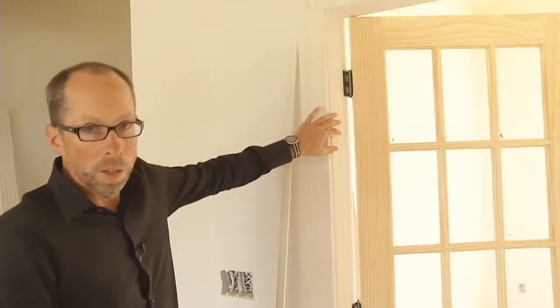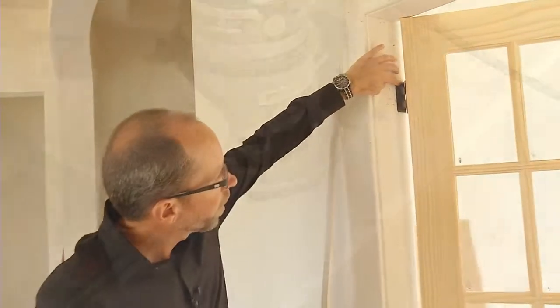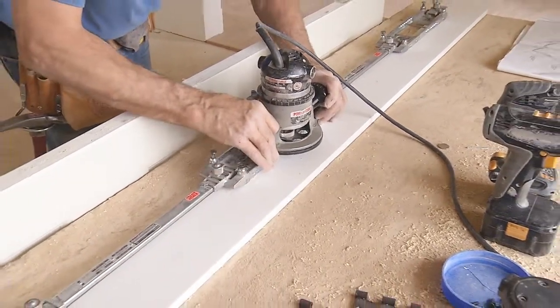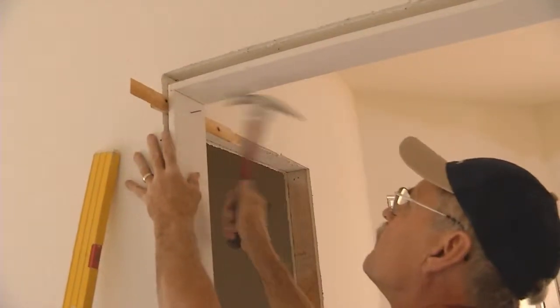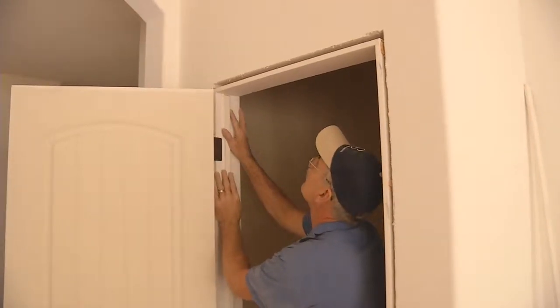All of our doors are job hung, and what that means is the finished carpenter actually routes in all of the hinges individually and hand applies the jam and the head of the doors, along with the application of the door stop, as you can see right here.